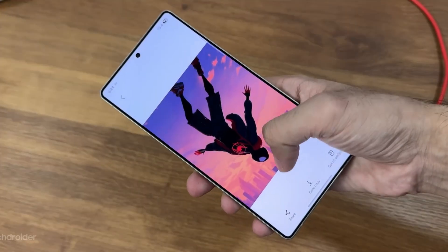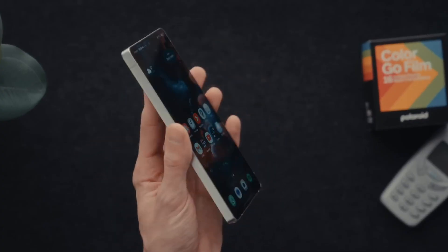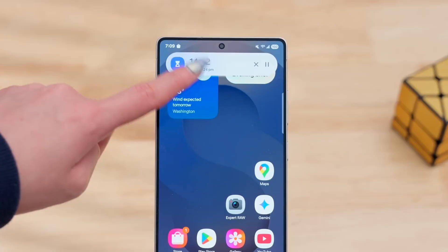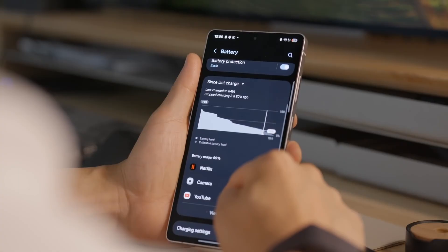Visually, early testers mention brighter iconography, refined shadows, and dynamic motion layers that adjust tone and blur depth in real-time. Samsung wants your phone to feel alive — like the UI breathes with you. Even small touches like the way widgets refresh or notifications slide down are reportedly being rebuilt from the ground up.